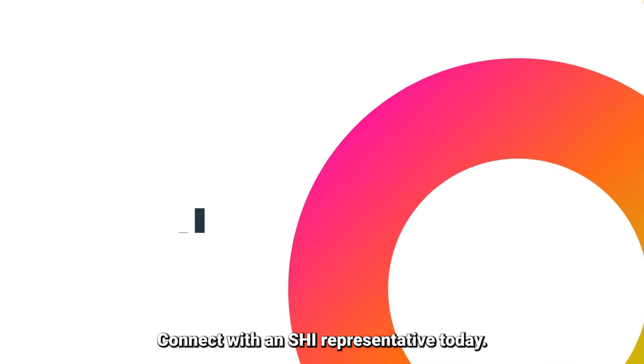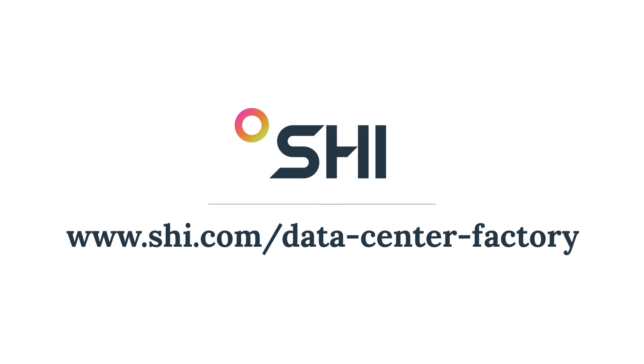Connect with an SHI representative today.